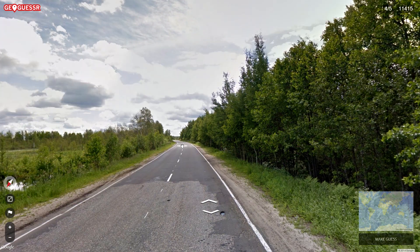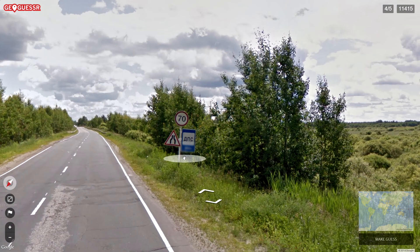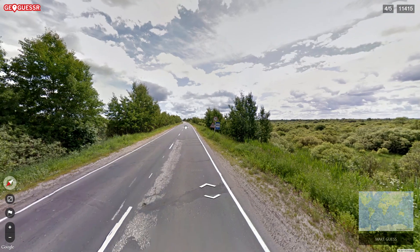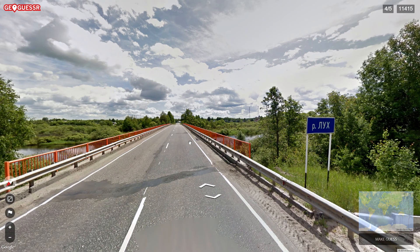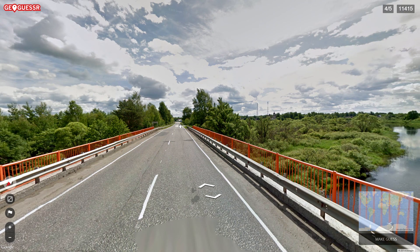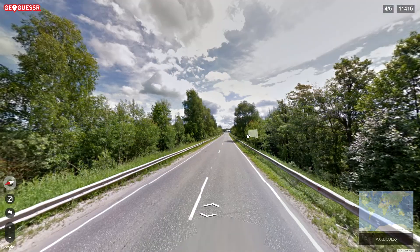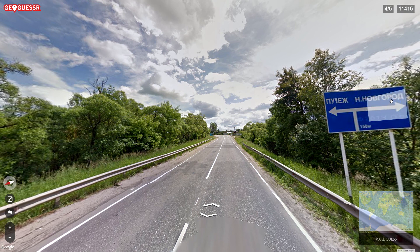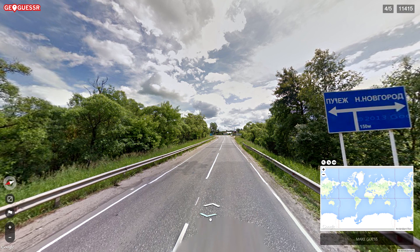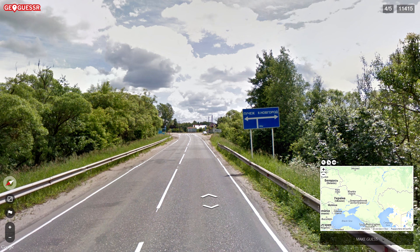It feels kind of Eastern European — not too many pine trees so we're not very far north, not in Scandinavia. We're in Russia, okay fair enough. The road seems a little bit not too good either, so yeah. I can see a sign — looks like 'Nix' but it's most likely pronounced some other way. Russia is a hard country, really really big.